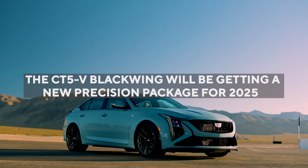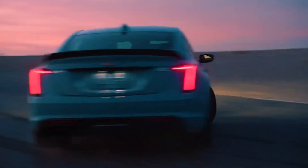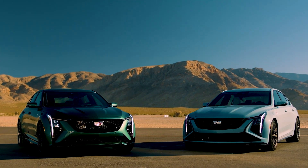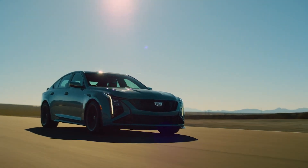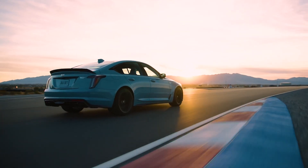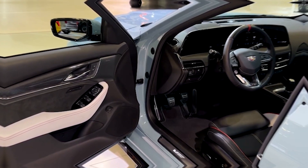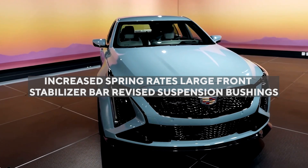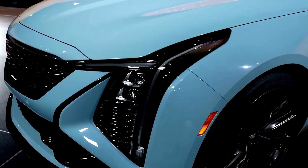Away from the general features, the CT5V Blackwing will be getting a new Precision Package for 2025. Basically, the new package is about making the Blackwing more direct and rapid on track — a more track-focused chassis package that will enhance the dynamic behavior of the vehicle on all road and track conditions. According to Cadillac, it is meticulously engineered to improve path precision and increase corner speed for driving enthusiasts who crave on-track capability without compromising luxury and refinement. Key features include increased spring rates, a larger front stabilizer bar, revised suspension bushings, new front steering knuckles, and rear suspension toe links that allow for more aggressive wheel alignment for track usage.